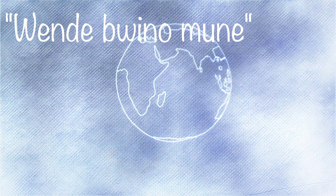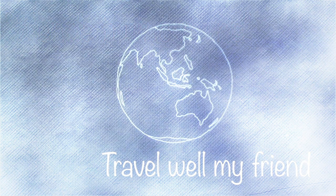I would like to leave you with my favorite quote. 'Wende buino buino.' When translated, it means: travel well, my friend.